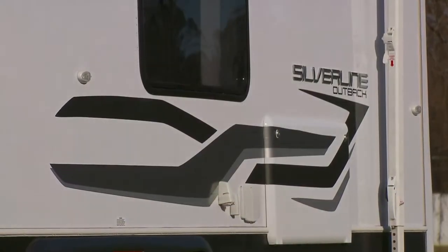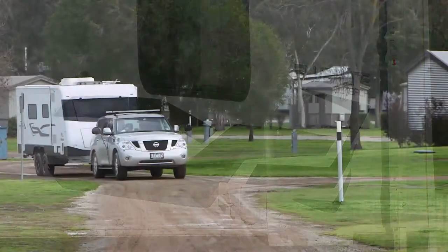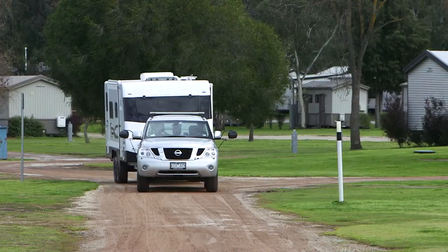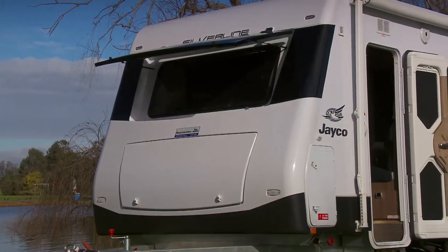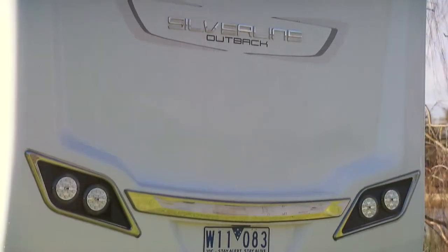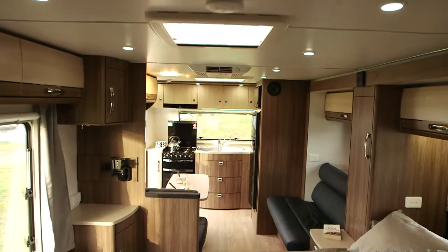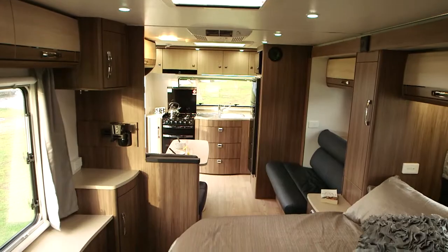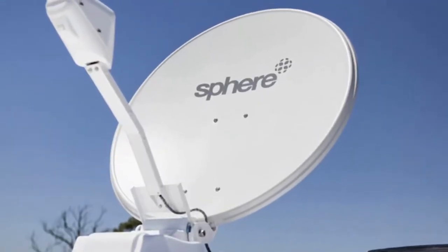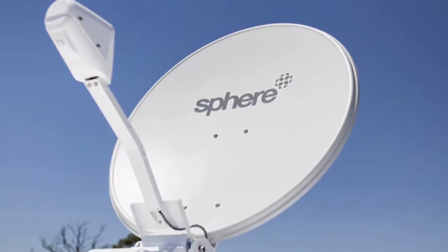Optional on Outback Silverline models is a protective stone guard, keeping your Jayco looking like new. Made with a Jayco tough frame, the multi-layered vacuum-bonded walls are both stronger than conventional timber and aluminium clad caravans and offer greater thermal and acoustic insulation. You can also option a high-gain satellite dish so you can watch all your favourite free-to-air TV shows anywhere you go.